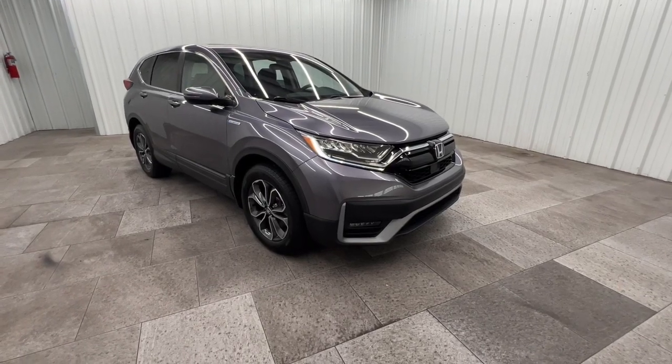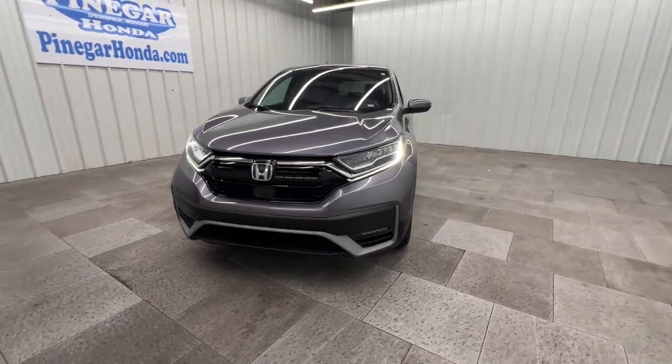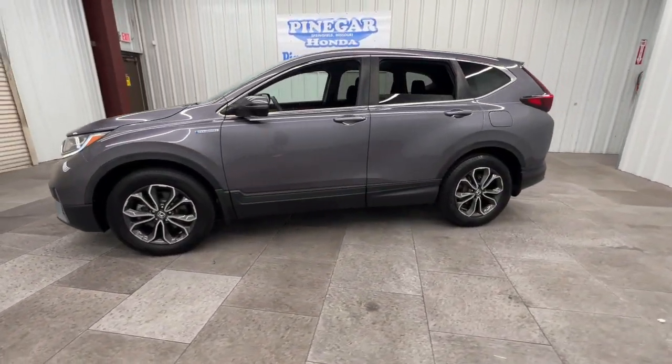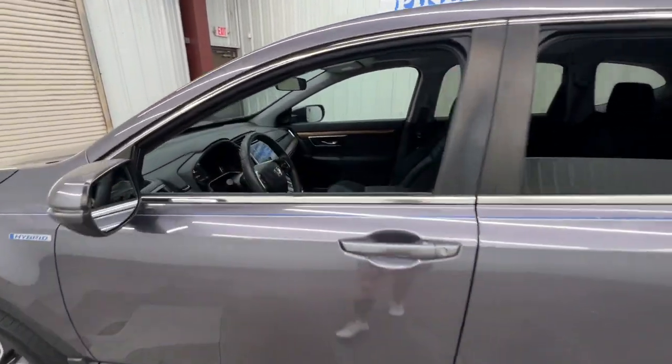You'll have love at first sight with the 2020 Honda CR-V. With less than 40,000 miles on the odometer, this vehicle stands out from the rest. Take a closer look at this stylish and up-for-anything CR-V.